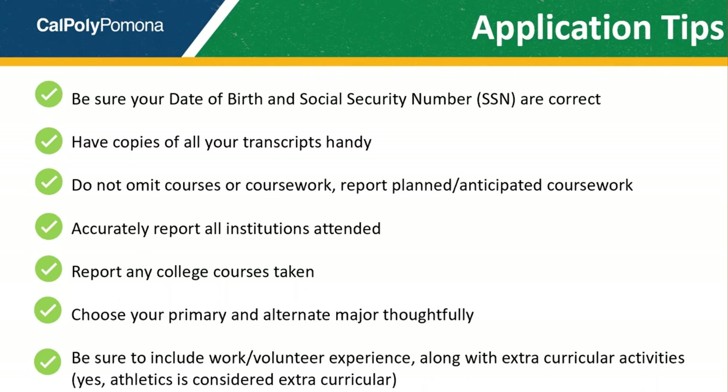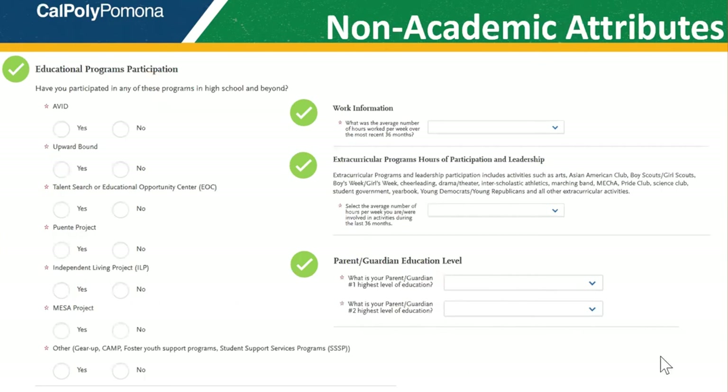Finally, be sure to include your work, volunteer, leadership, and extracurricular activities — that includes athletics. During this past year, some students neglected to do so and it cost them their admission. These non-academic criteria are important to the admission process, so be sure to complete these sections as best as you can.